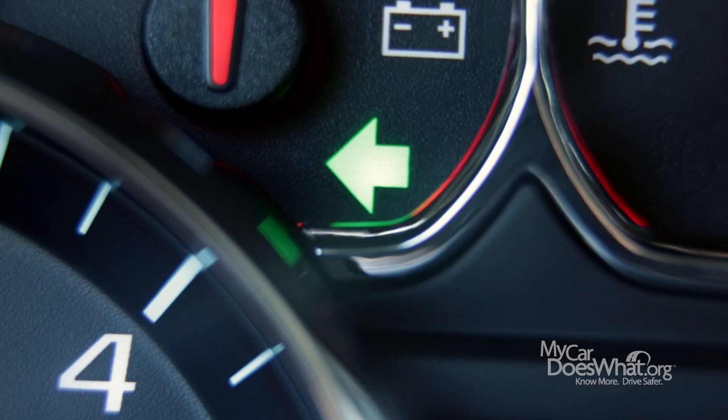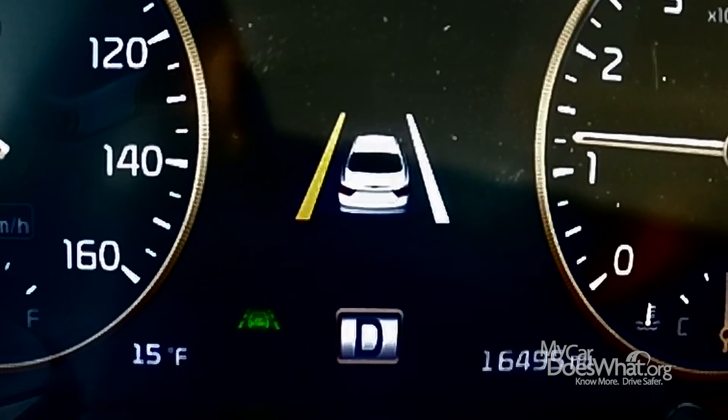But what if I want to change lanes intentionally? Well, when I hit my turn signal in most cars, it overrides the Lane Departure Warning.